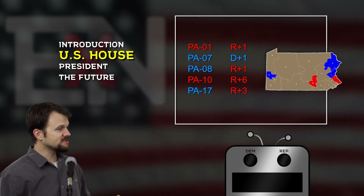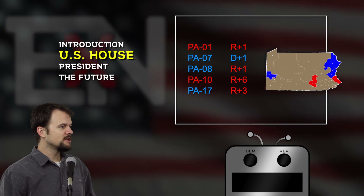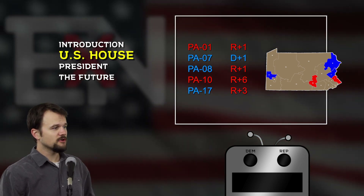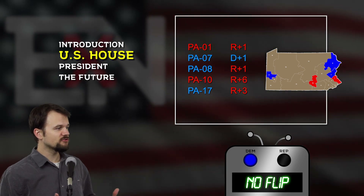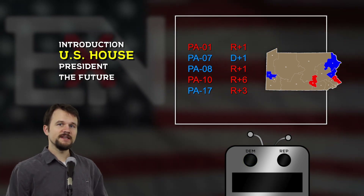Up next we have Pennsylvania's 7th district, currently represented by Democrat Susan Wild. Does she go on to another term? And she does — a Democrat maintaining control of their district in the form of Pennsylvania's 7th this year.